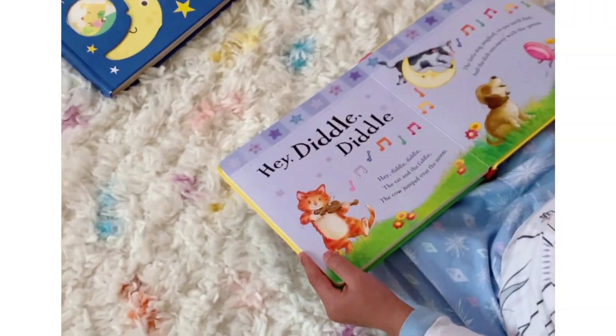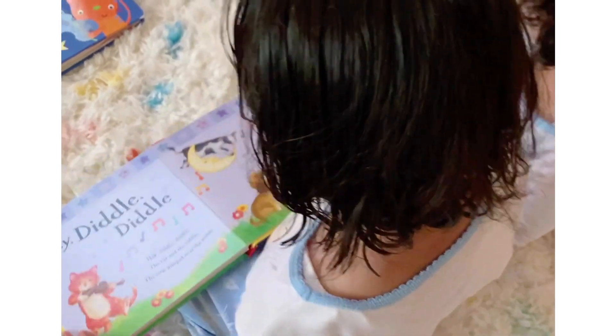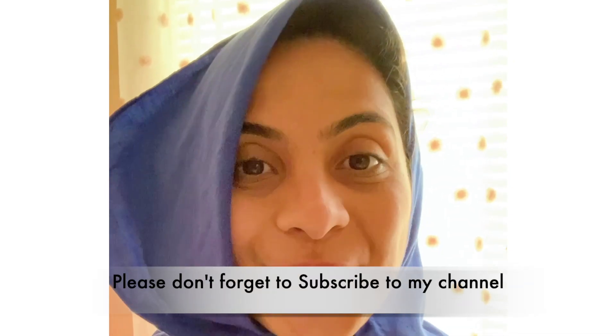We're back from the hike, everyone has freshened up, and the girls are reading some books. After that we'll have dinner and my girls will talk to their grandparents back in India.